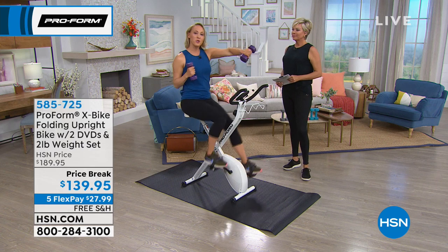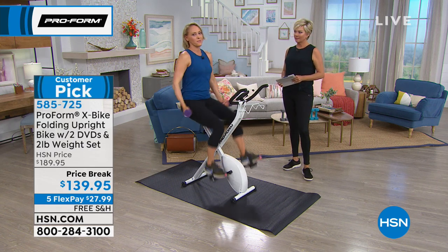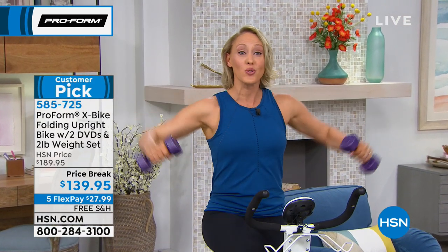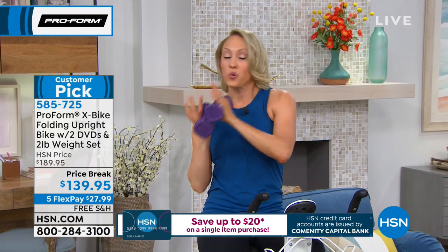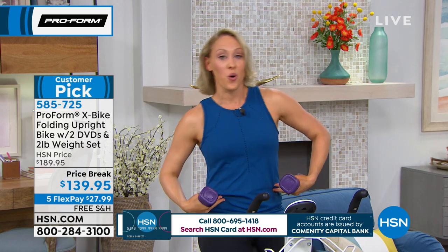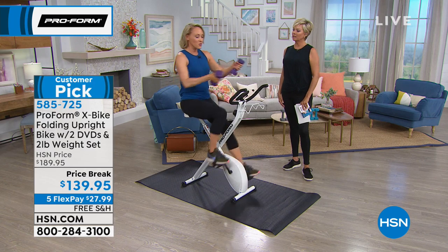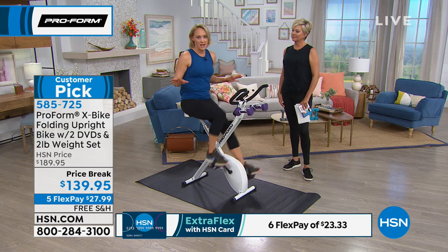I can work my biceps, my shoulders, do some tricep kickbacks, take the weights up front and do a little twist to work my core, or make it a cardio punch. So I'm getting strength training, cardio training, and even working my core because you're balancing on this bike. It's a total body workout — which is what you need. When you get this in your home, if it's five minutes, that counts. That makes a difference; it's good for your whole body.